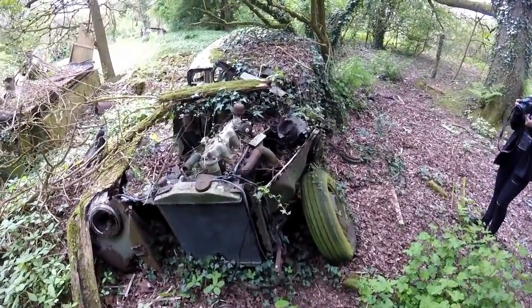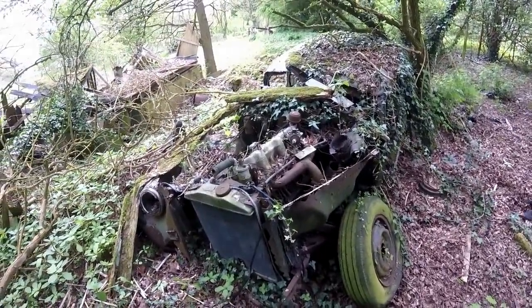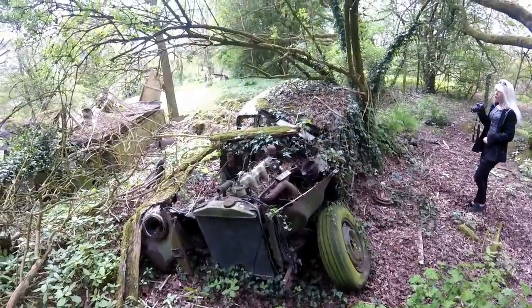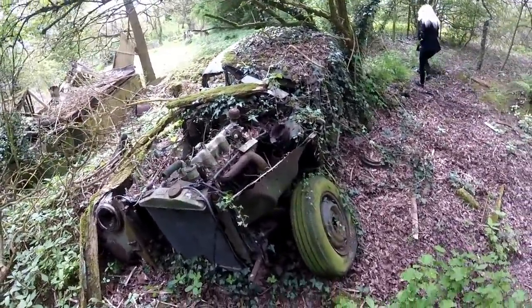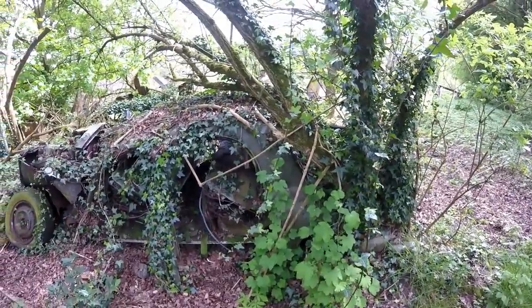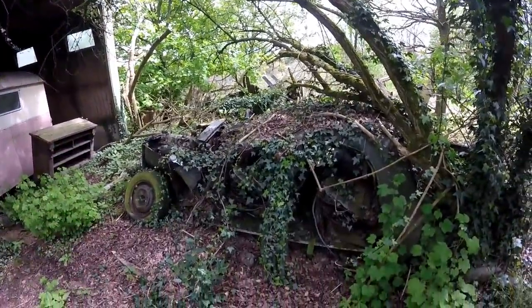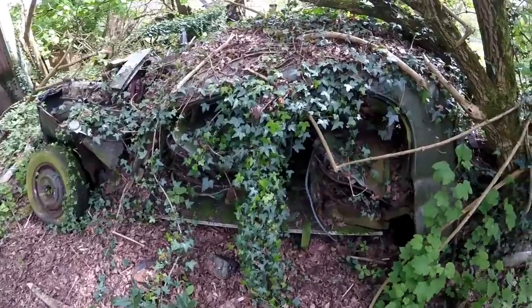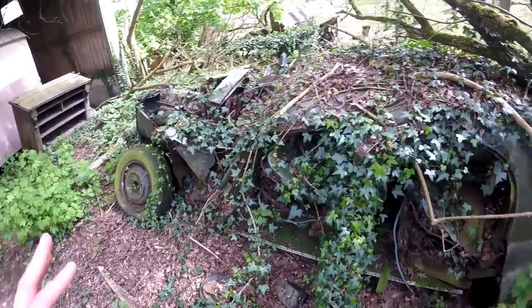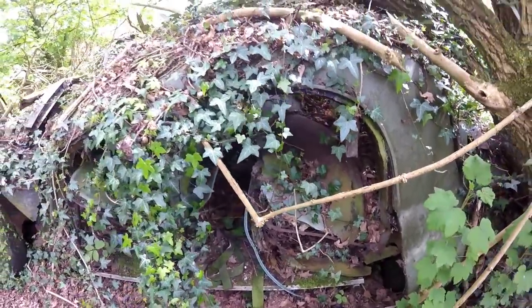Maybe we can pimp it — pimp my ride, you never know. We might be able to fit in that. Oh guys, look — there's a tree growing out of the back of this. That's crazy. This one is in even worse shape. There are plants growing all over this car. You can barely see it's still a car. That's so interesting.